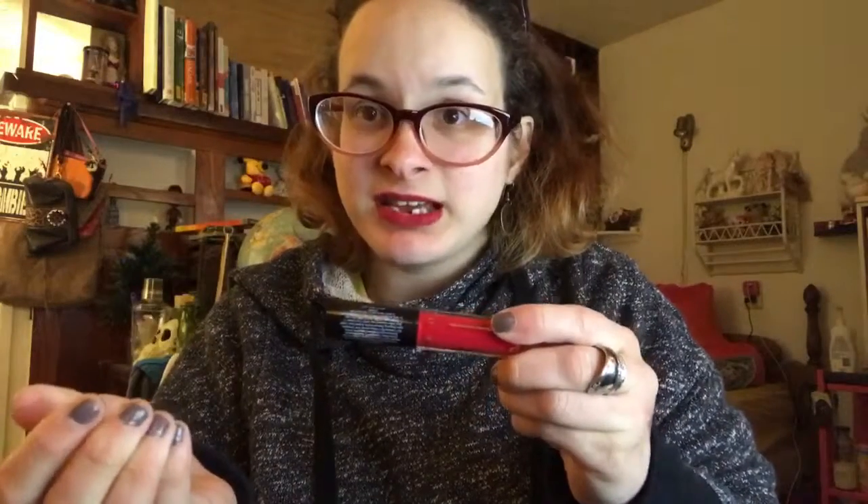The last but certainly not least item is this liquid velvet — it's called Ciaté London Liquid Velvet in the shade Diva. My two favorite things from this bag are the lipstick and the eyeshadow palette.